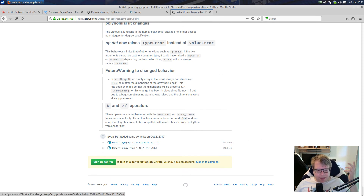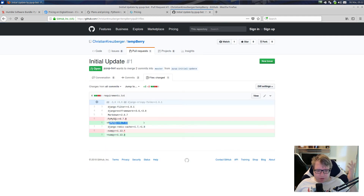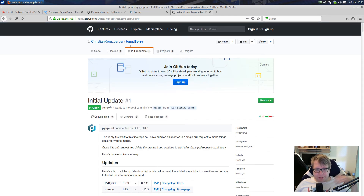It basically consists of two commits. Let's see what has actually changed — almost nothing. PyMySQL and NumPy. So this is a very basic commit. Had I set up some automated tests for this repository, they would have been executed like they are on GitHub. Pretty cool stuff.